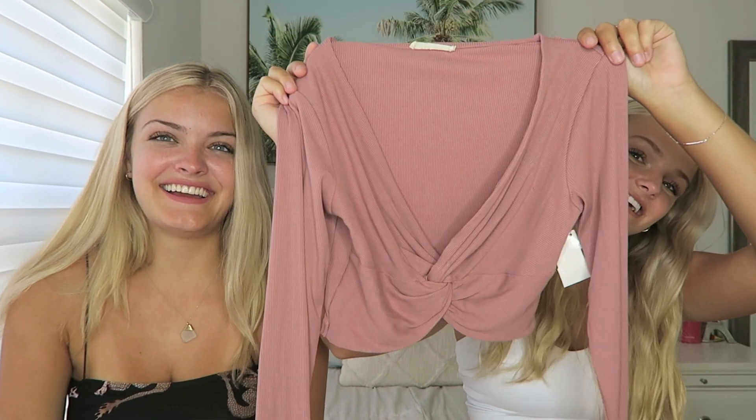Next I have this long sleeve. I'm not sure if it's school appropriate — it's kind of baggy. Look if I hold it normally — it's very wide. I don't even know if I'm gonna try this one on, so this is what it looks like.